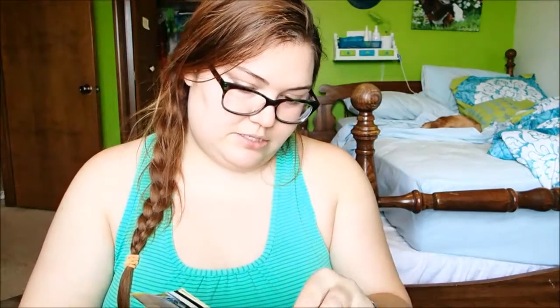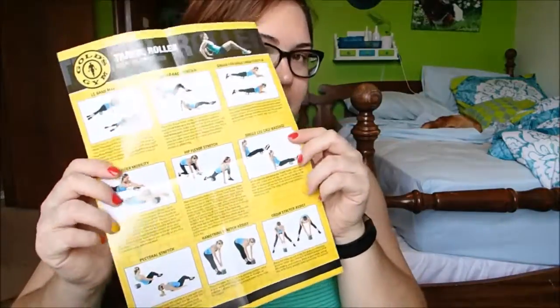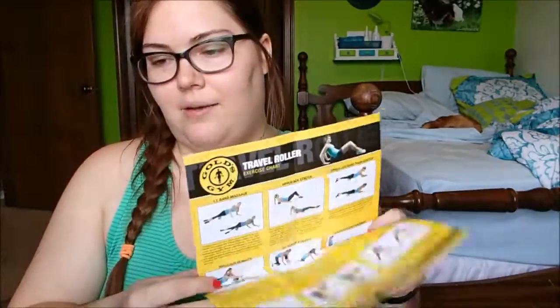If I decide I want a bigger one I'll go back and buy that. The chart has some instructions on how to use it safely, and then some different exercises to massage your legs, improve shoulder mobility, and stretch your hips. That looks kind of interesting — I'm going to try some of those different exercises today.